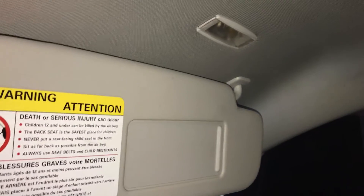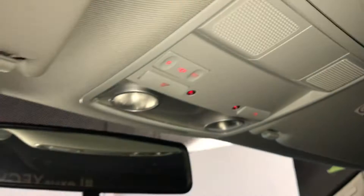Overhead handles, illuminated vanity mirrors, overhead sunglass holder, lighting, and a flip rear view mirror.